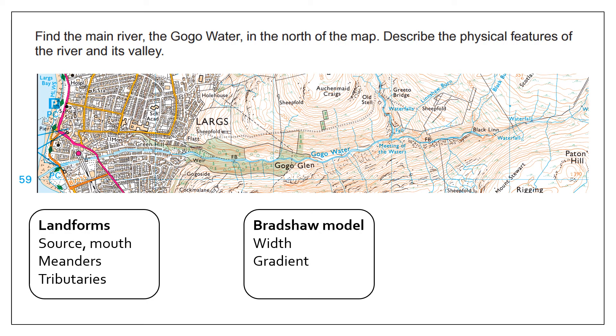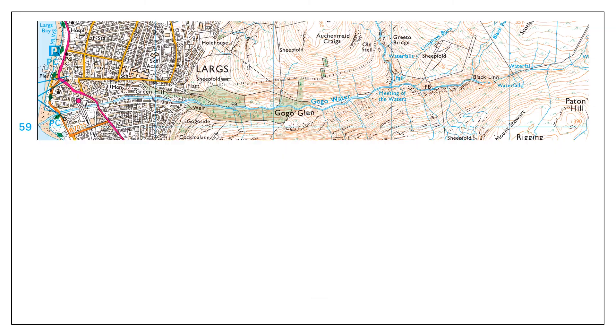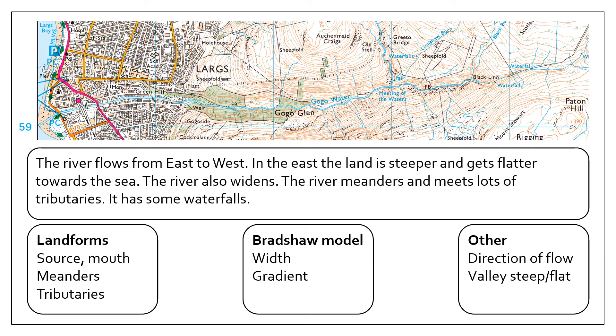You can also consider the Bradshaw model, looking for evidence on the map. You can see the width of the river: it is very thin in the east and gets wider in the west, so the width increases. There are also very steep contour lines in the east that get flatter towards the sea, showing how the gradient changes — steep in the east, flatter in the west. You can also talk about the direction of flow and whether the valley is steep or flat.